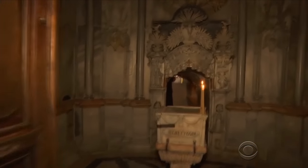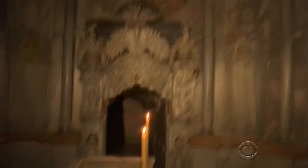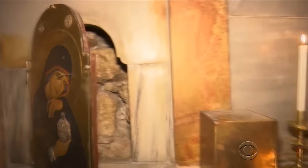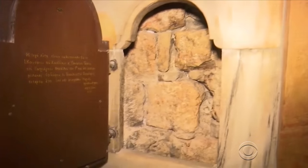The entrance to the bench has been resealed with marble, but a small window has been added so visitors can see a section of the cave's original wall for themselves. The World Monument Fund, a non-profit in New York, helped raise the funds for the project.